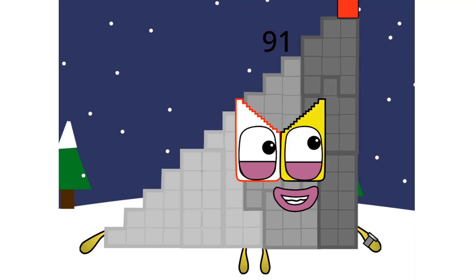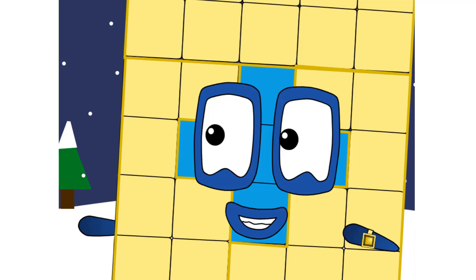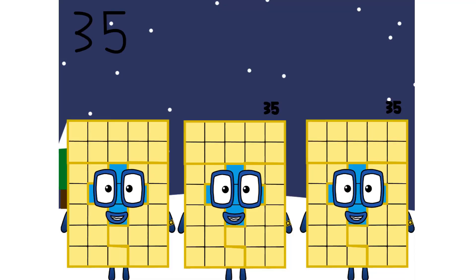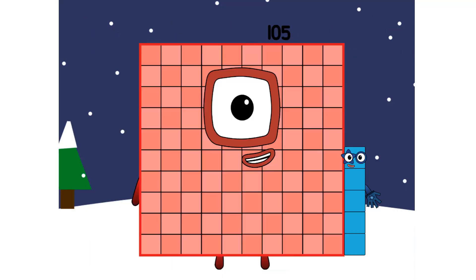Have you ever tried multiple? Well, just this once. Thirty-five plus thirty-five plus thirty-five equals one hundred five.